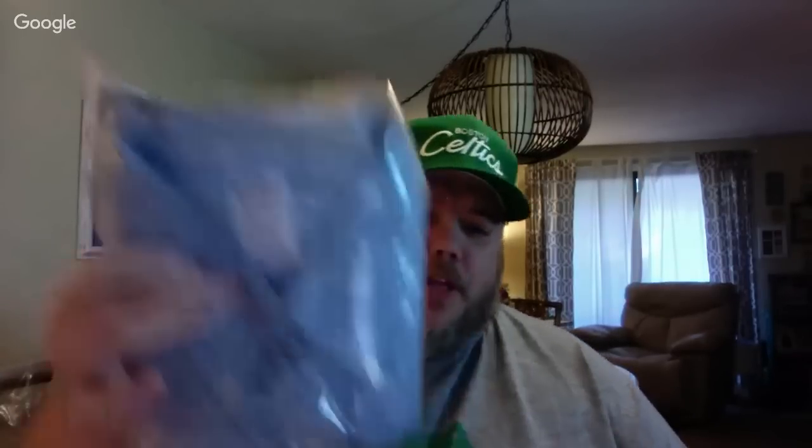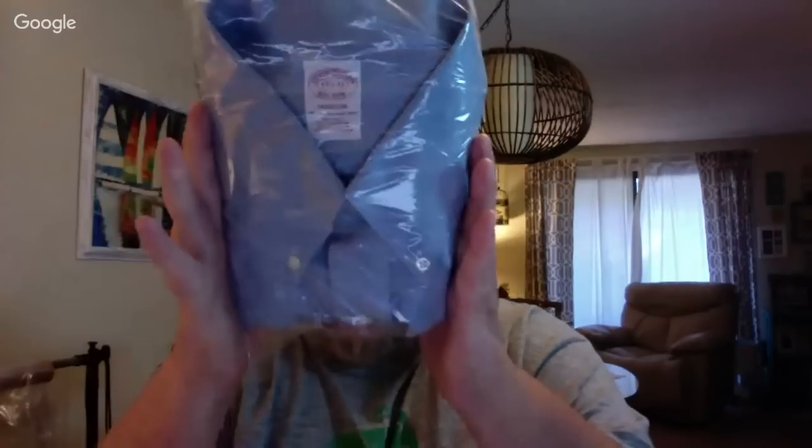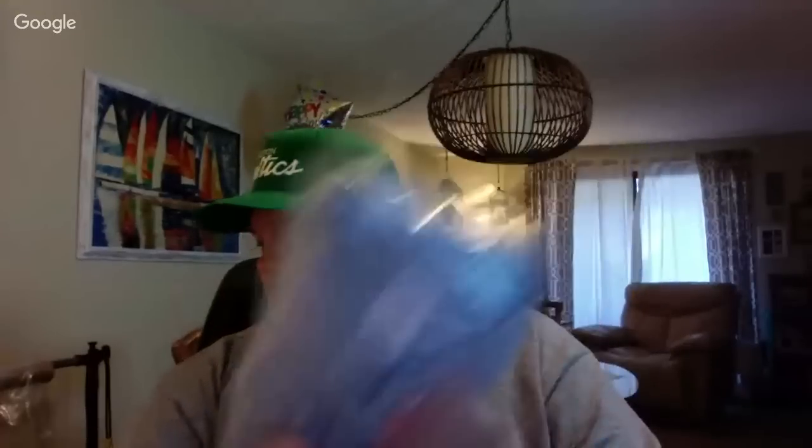This is the same Brooks Brothers shirt but new with tags, size 17.5, sleeve length 33, non-iron. Just your basic Brooks Brothers shirt, five bucks. Hoping to get $40 plus for that.